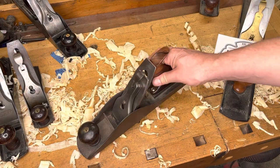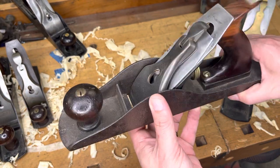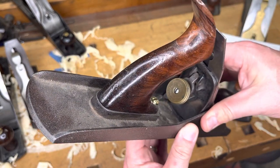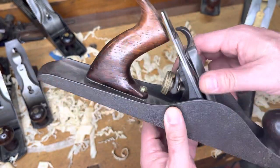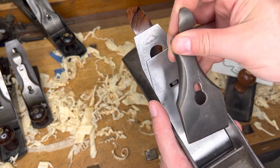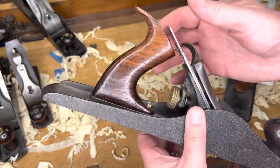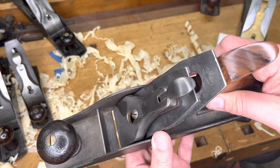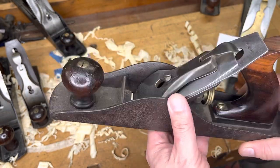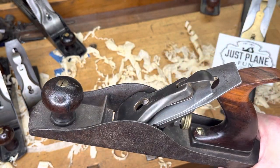In ninth place we have an original Stanley Bailey number five size. This is a bit of a franken-plane — it's a type one body with the type one adjuster and type one frog. It does have a type two lever cap and the J logo, so not quite a true early type one. If anybody knows where I can find an iron for that, that would be great. The tote has been repaired but extremely well done. It does have a nice sharp iron thanks to Adam, and this thing will actually cut despite being over 150 years old.